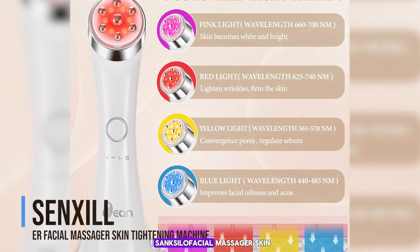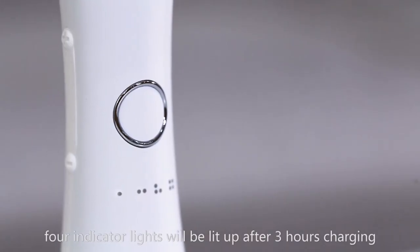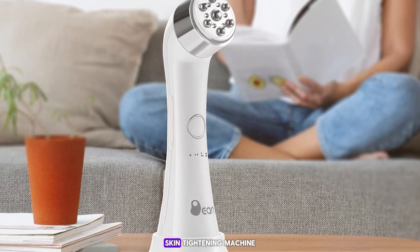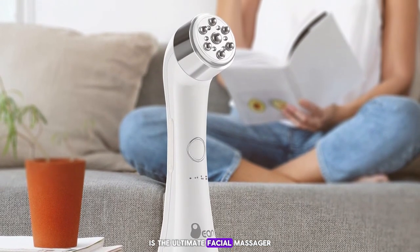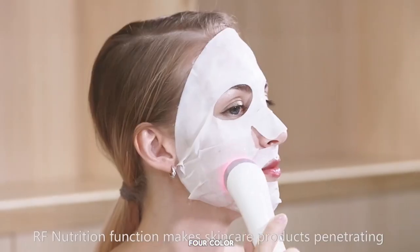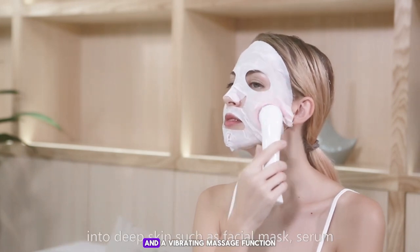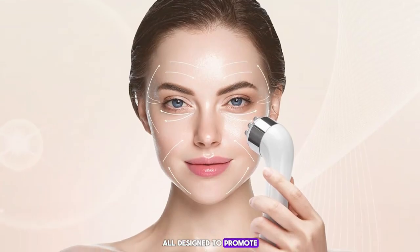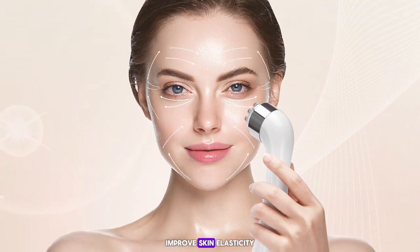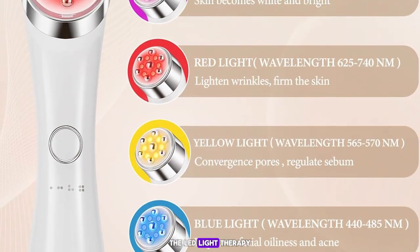Number 1: the Senxilla Facial Massager Skin Tightening Machine. This is the ultimate facial massager for those looking to achieve professional-level results at home. This advanced device features four-color LED light therapy, microcurrent technology, and a vibrating massage function, all designed to promote collagen production, improve skin elasticity, and reduce the appearance of fine lines and wrinkles.